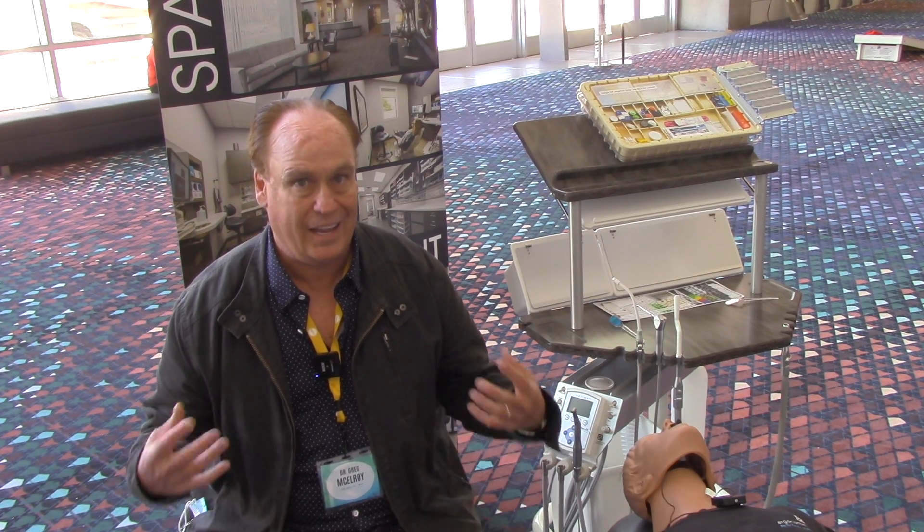So we did a couple things together first, and then we started putting together the office. We're probably four months from completion right now. I'm not a big place — I'm only nine ops — but I was able to get the nine ops in the space because I purchased the real estate. Real estate's very expensive in Southern California, so I had to get every inch out of everything, and it had to be efficient. That's where Design Ergonomics really went above and beyond.